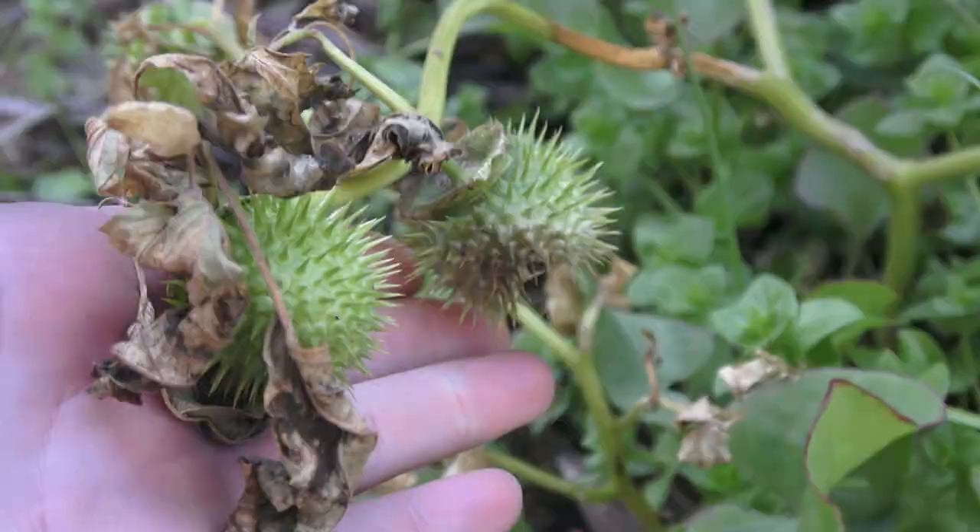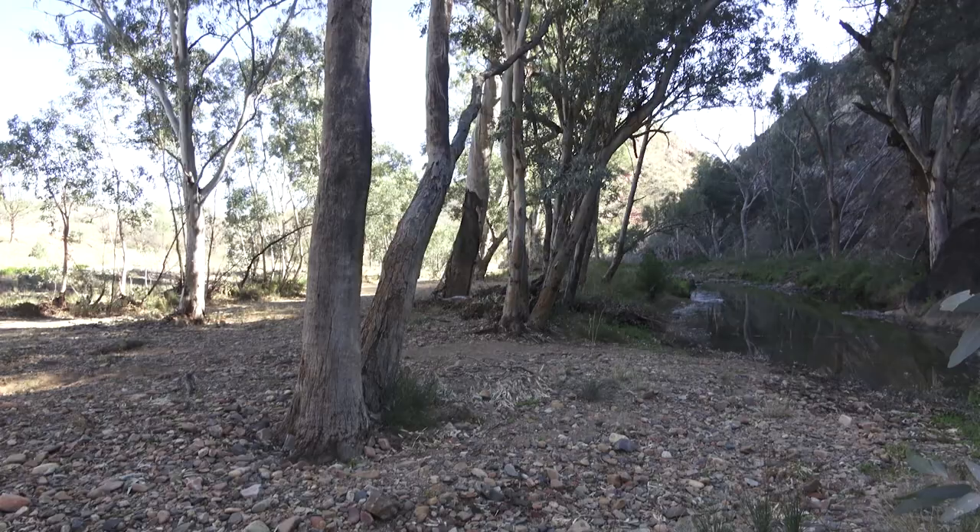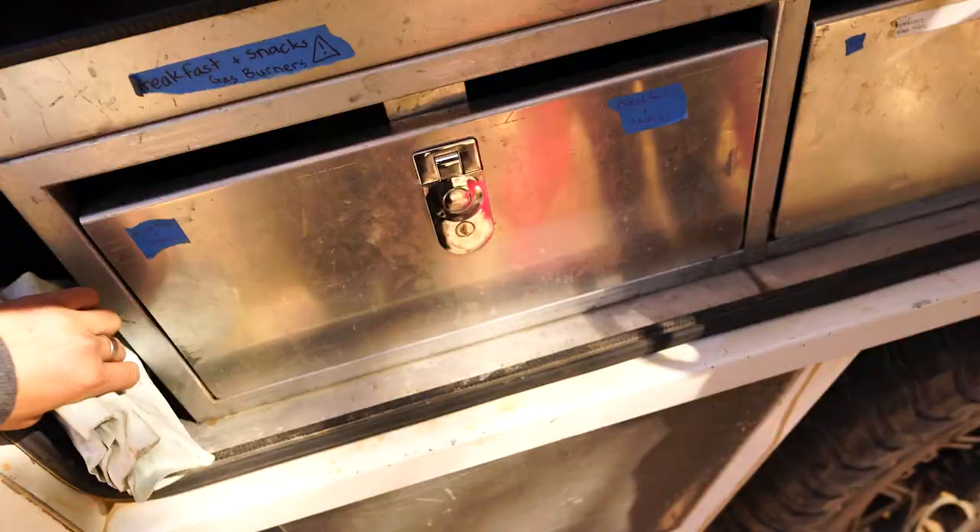Look at that one. I'm growing in the end of that rock. Look at that.